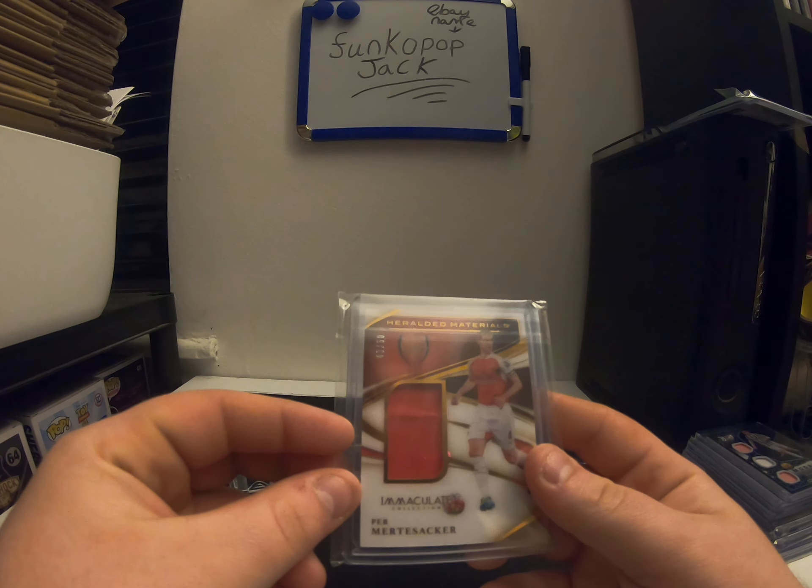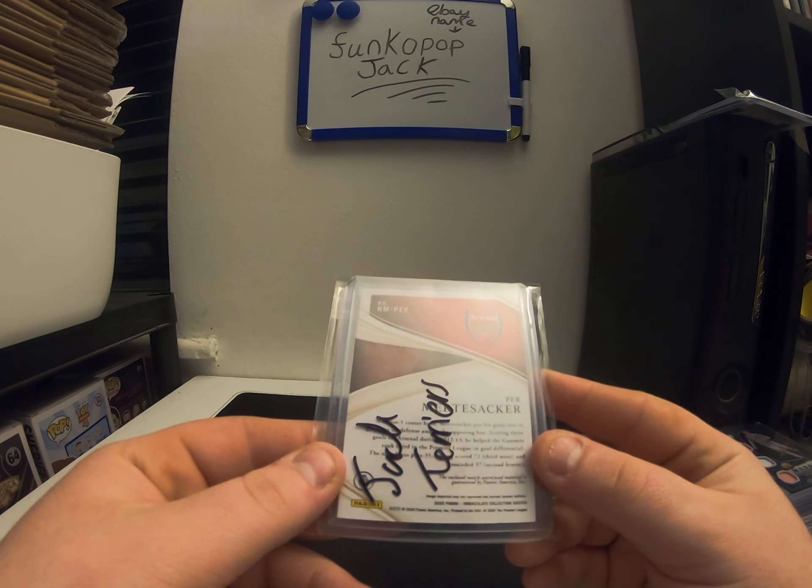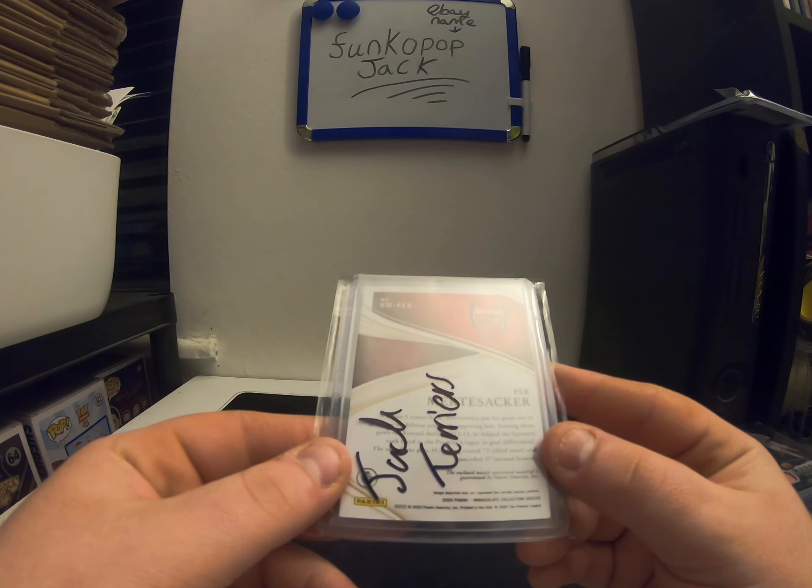Another German — for Arsenal, Mertsaka, also numbered to — oh, that's actually 50, that one. It says match worn used again, so that's quite a nice one. I bought both of those.